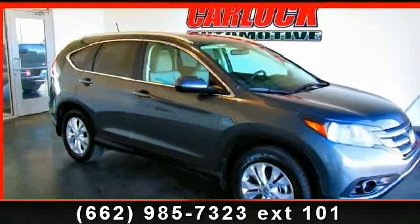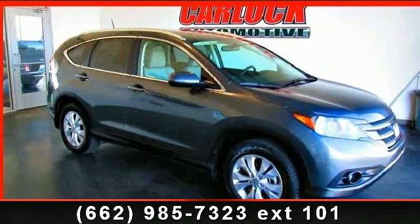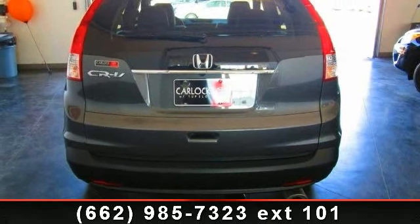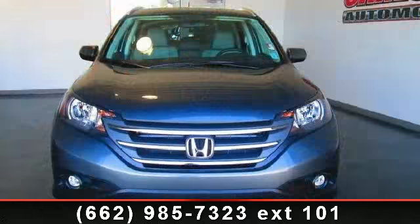Imagine yourself in this 2013 Honda CR-V XL. This may be the set of wheels you've been looking for. This vehicle comes with a reliable 4-cylinder engine.